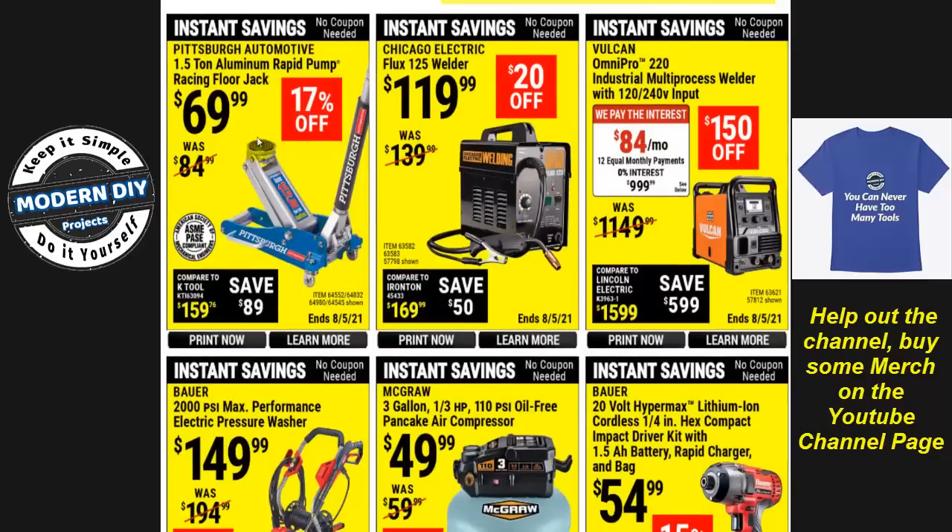Starting off, we have the Pittsburgh Rapid Pump Aluminum Jack at $69.99. If you're looking for an inexpensive jack, this one will do it for you. Jacks have been climbing in price considerably, so if you don't want to spend over a hundred dollars, this is a good alternative to consider. Here we also have the Flux 125 welder from Chicago Electric for $119. This used to go down to about $99, but now $119 is the price they're asking — prices do keep going up.